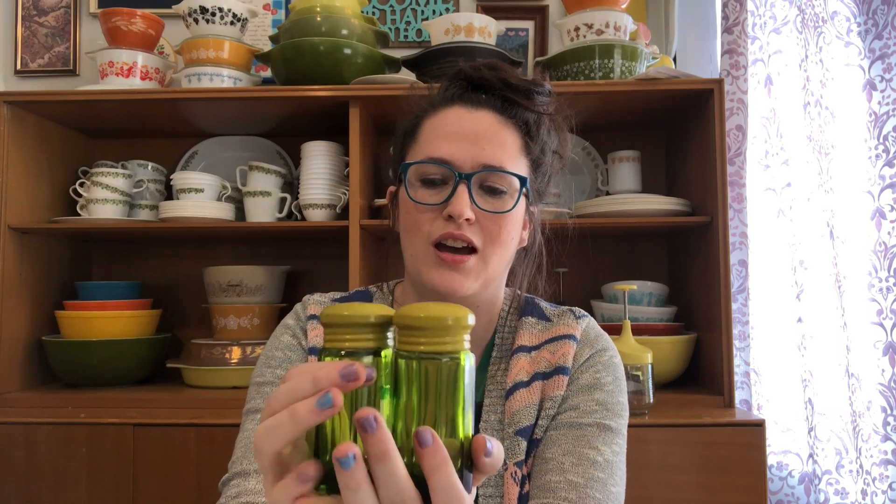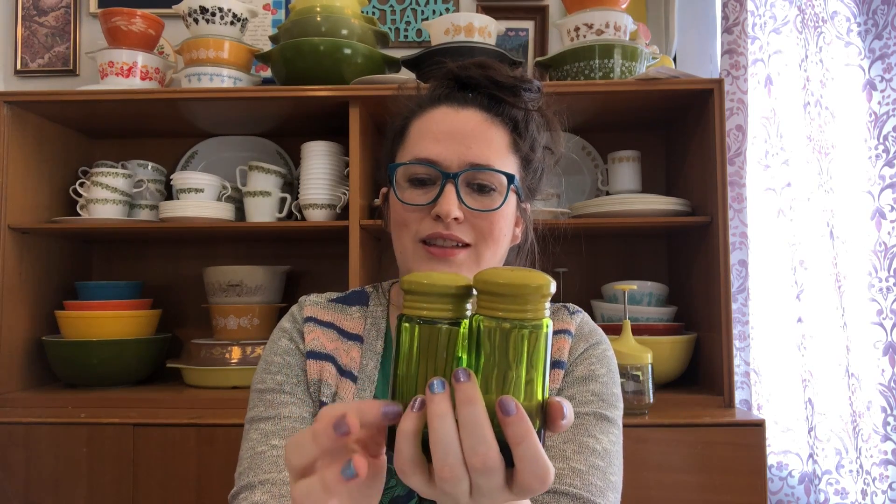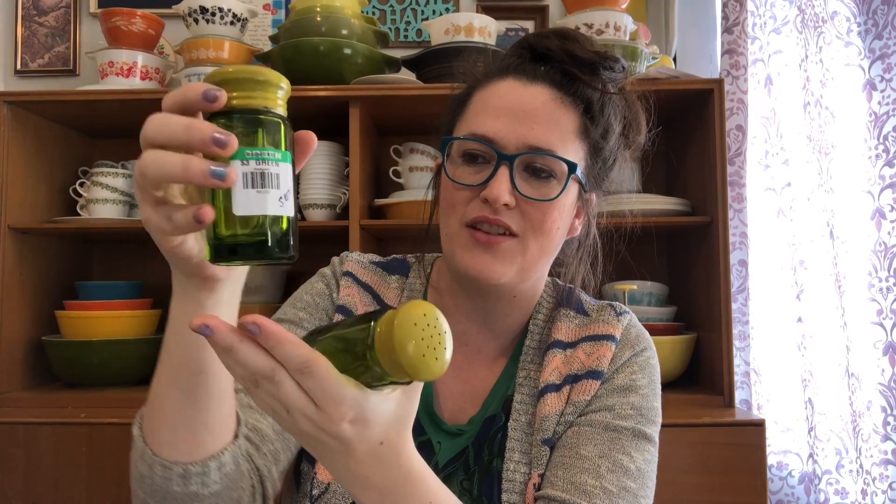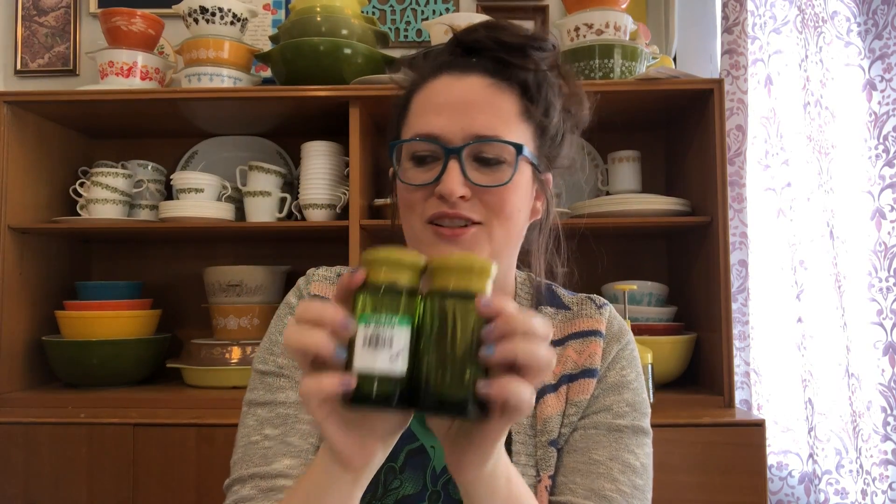I also picked up a couple more vintage kitchen items. The first is this cute little set of green glass salt and pepper shakers with a nice yellow metal top. They're in perfect condition other than one has a little chip on the bottom from someone probably slamming it down. It's not sharp or anything so it's still totally usable. It was $3 for the set so $2.25 with my discount. I love the color of them.